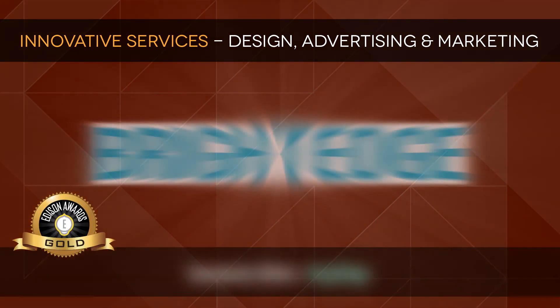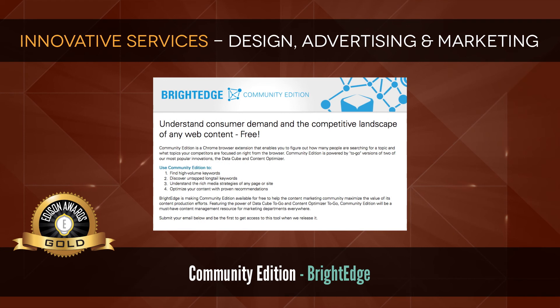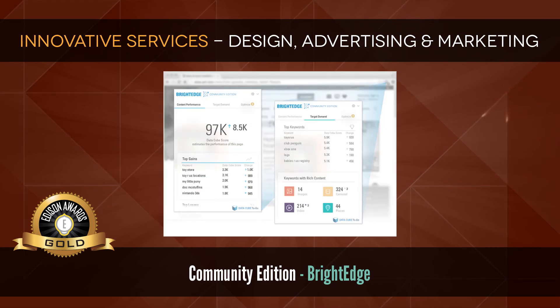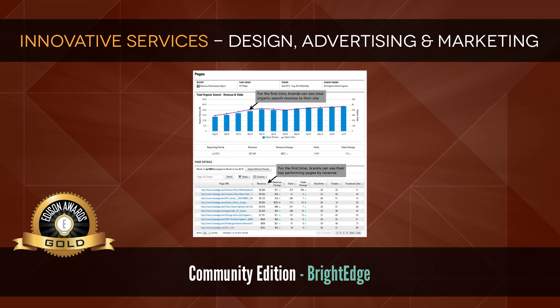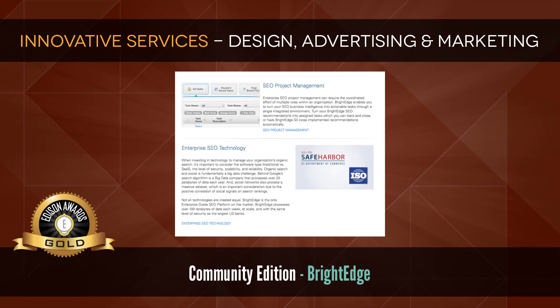Gold: Community Edition by BrightEdge. Community Edition is a free Chrome browser plugin that gives marketers real-time data and actionable performance insights. Marketers have access to billions of pieces of data and a powerful content optimizer tool to eliminate the guesswork of high-performance content marketing.